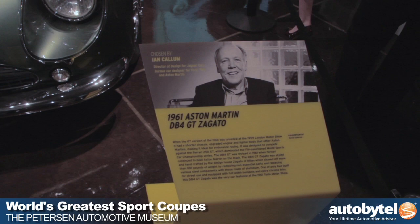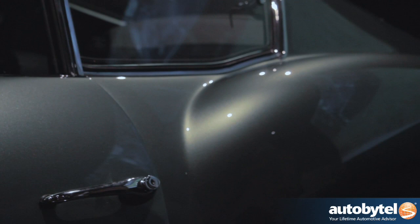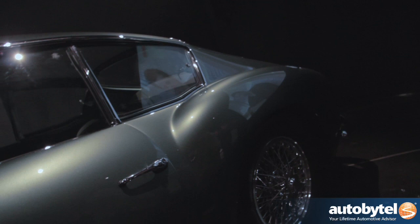This is a DB4 Aston Martin Zagato, or an Aston Martin Zagato DB4 GT. It was based on the Aston Martin DB4 chassis. It's a six-cylinder engine, probably nearly 300 horsepower. It's a Zagato design body — they built over 50 of these cars. Although the DB4 itself is very beautiful, this is a very special version of it. I've always loved the shape of the car. It's got a lot of muscle to it, a lot of shape, especially over the wheel arches. It gives the car a sense of power and performance.